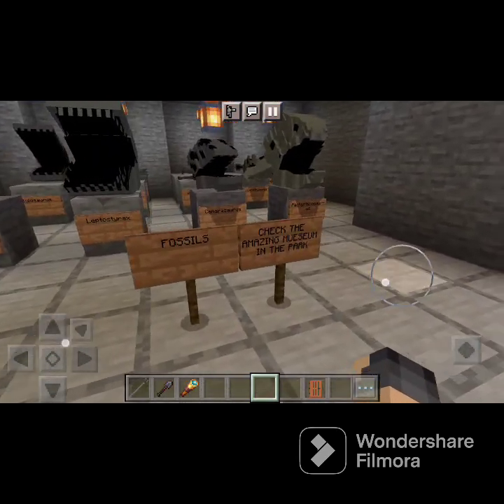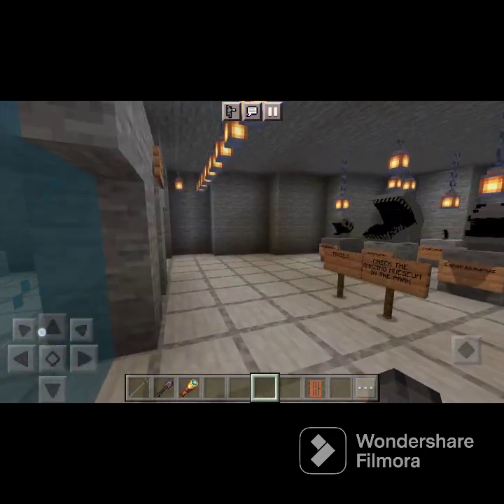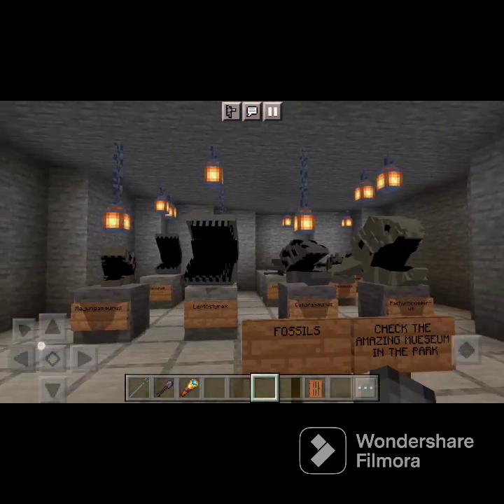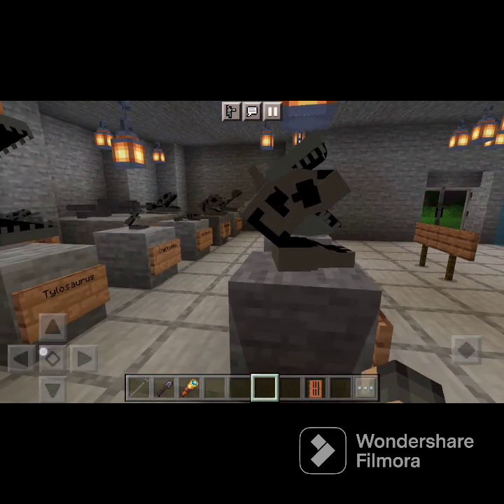Over here we have the fossils, and there's a sign that says 'check the amazing museum in the park.' There is not a museum yet, but I'm planning to do one if I have enough time. Over here we have the Mojongasaurus skull — very, very beautiful.